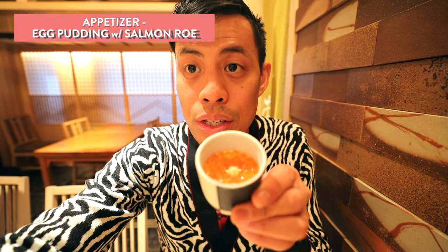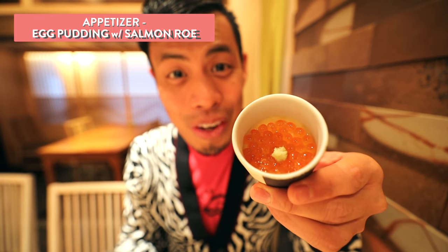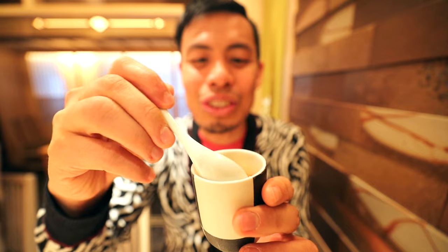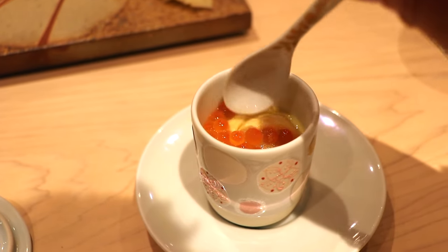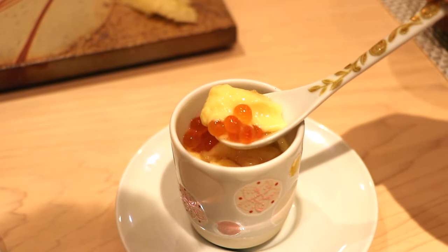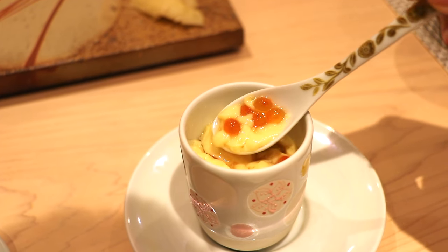The first course is chawan mushi with some ikura — you can see all of the salmon roe in there. It looks so good. It's quite creamy; chawan mushi is kind of like an egg pudding. The salmon roe really pops and gives you that savoriness, and the dashi they use is really nice. Simply a beautiful dish — this is starting off to be a great meal.